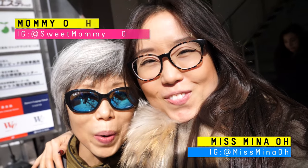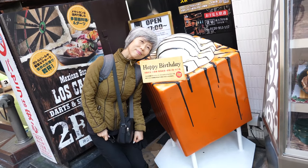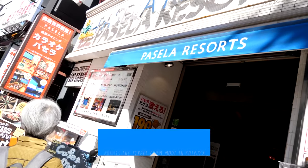Hey guys! Mami, Owen and I were looking for a place to exchange our money and we just bumped into a toast shop. The shop sells super tall toast — maybe like 4 or 5 inches tall. Let's go! It's called Pasella Resorts.